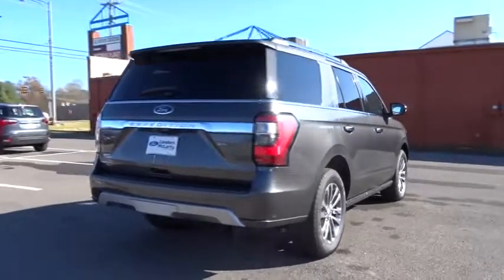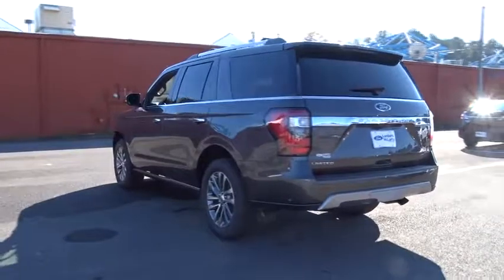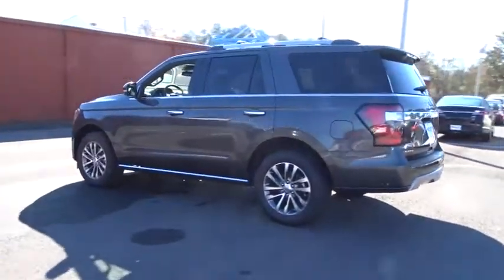Keyless entry, power liftgate, remote engine start, stability control, traction control, steering wheel audio controls, backup camera, tow hitch.